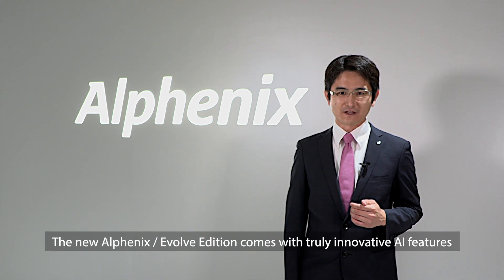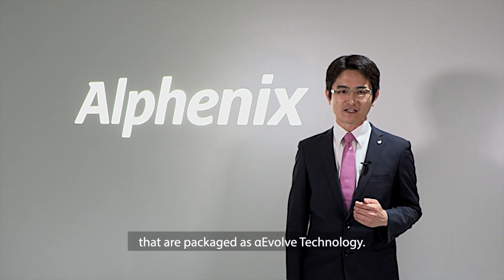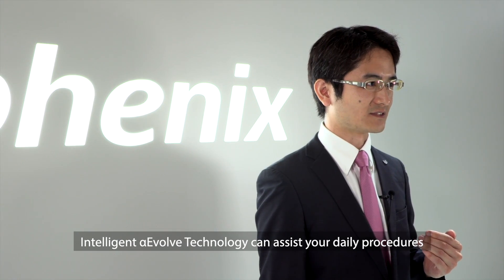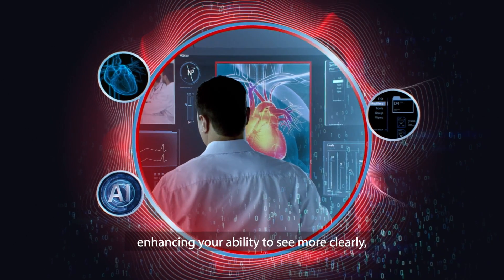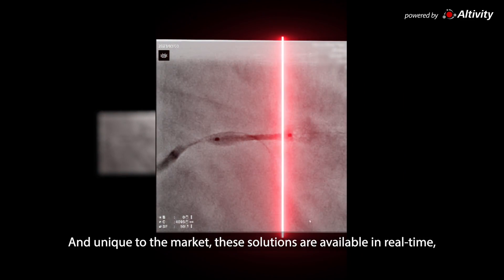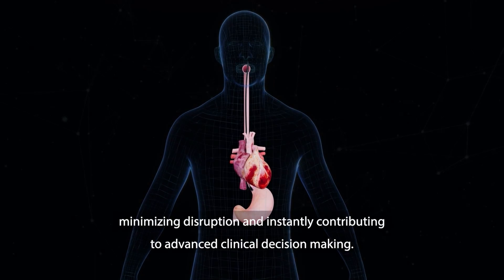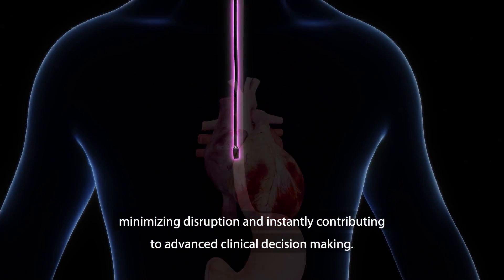The new AlphaNix Evolve Edition comes with truly innovative AI features packaged as Alpha Evolve technology. Intelligent Alpha Evolve technology can assist your daily procedures and elevate your clinical confidence and procedural efficiency, enhancing your ability to see more clearly, reduce radiation dose, and guide treatment options. Unique to the market, these solutions are available in real time, minimizing disruption and instantly contributing to advanced clinical decision making.